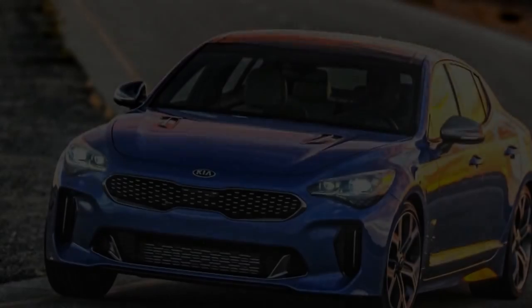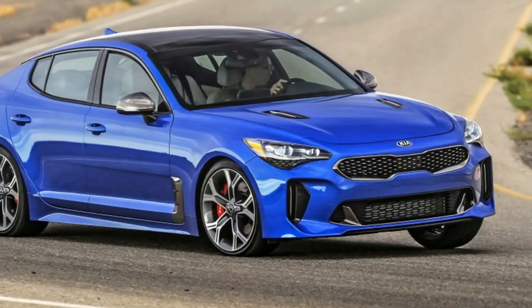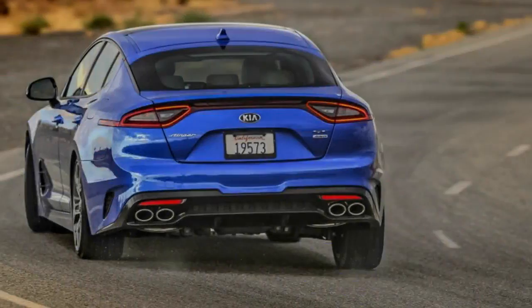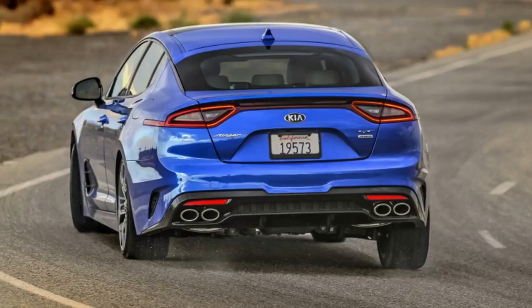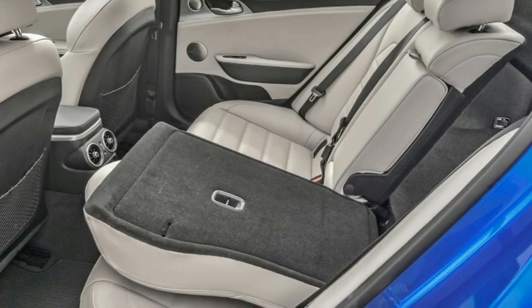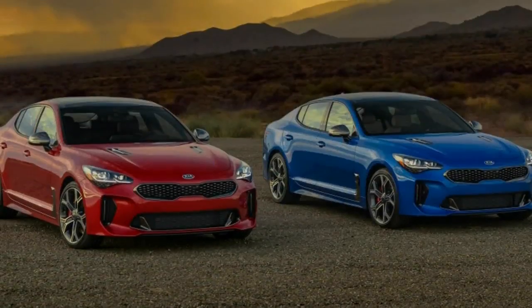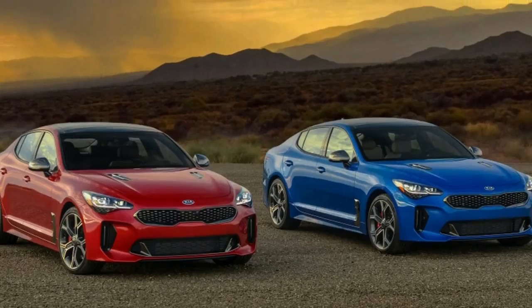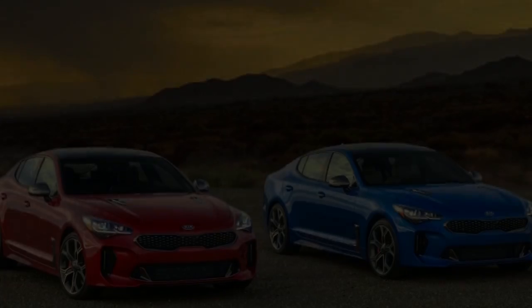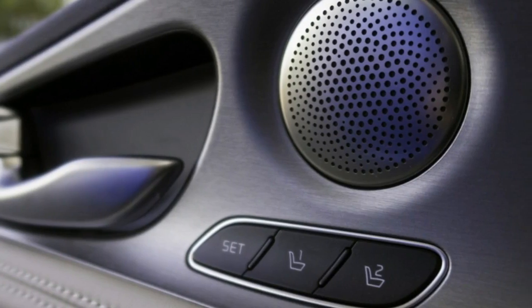On paper, we could compare the Stinger GT to cars like the Dodge Charger — size, pricing, and power are about the same — but that's not really where we're at. Kia is targeting cars like the Audi A5, BMW 3 Series, and other luxury vehicles, and that's how we're seeing it too. It indicates exactly where Kia is aiming with this car.